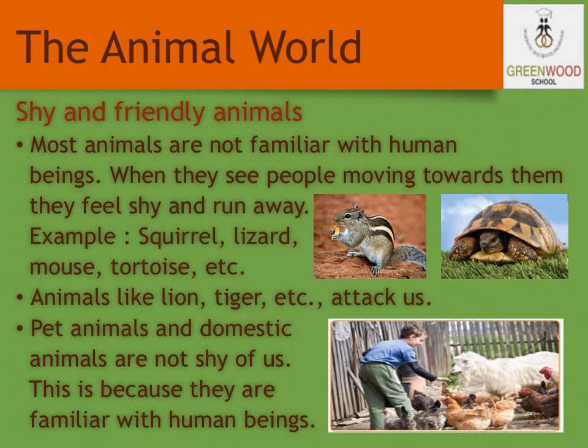Most animals are not familiar with human beings. When they see people moving towards them, they feel shy and run away. For example, squirrels, lizards, mice, tortoises, etc. And some wild animals like lions and tigers attack us. Some pet animals and domestic animals are not shy of us because they are familiar with human beings. Sometimes, animals are shy because they fear us. Their fear is generally because of some unpleasant experience from the past.